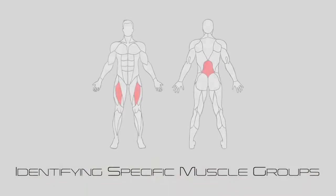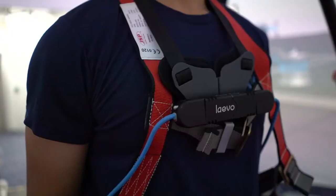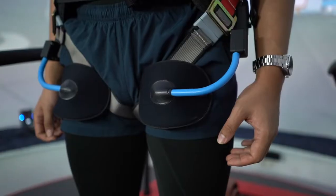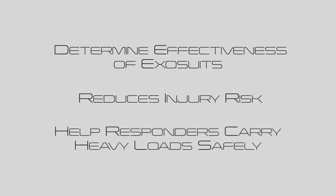By identifying the specific muscles that are used in the carrying of heavy loads, our responders wear various exosuits to test the effectiveness and comfort of each exosuit. By gathering the data obtained through these tests, we can determine which exosuit may be the best in achieving higher efficiency in our operations by reducing the injury risk and helping our responders carry heavy loads safer.